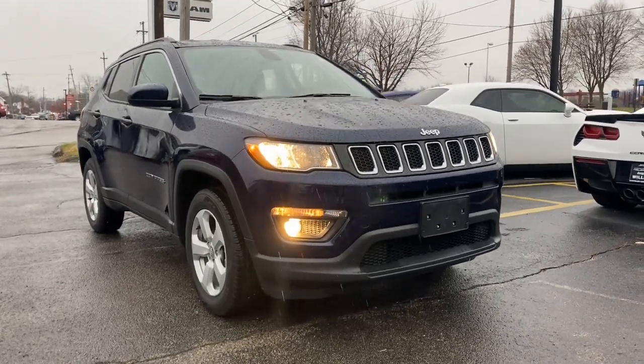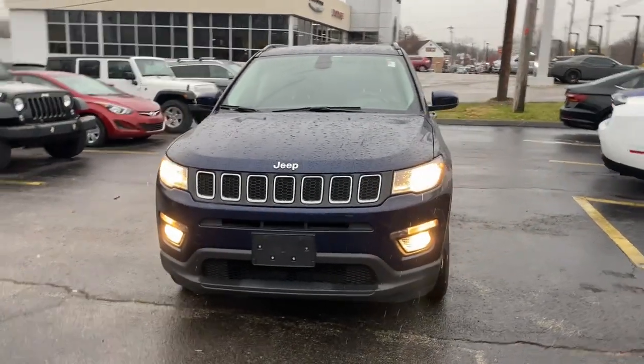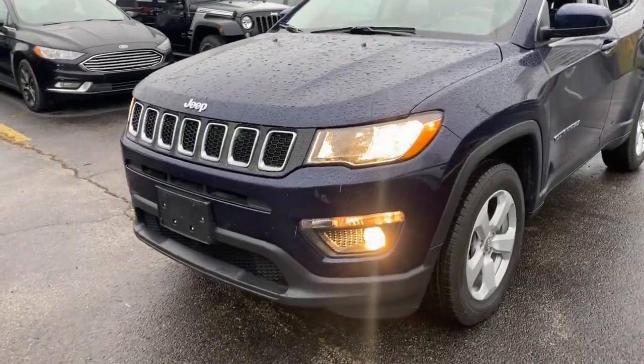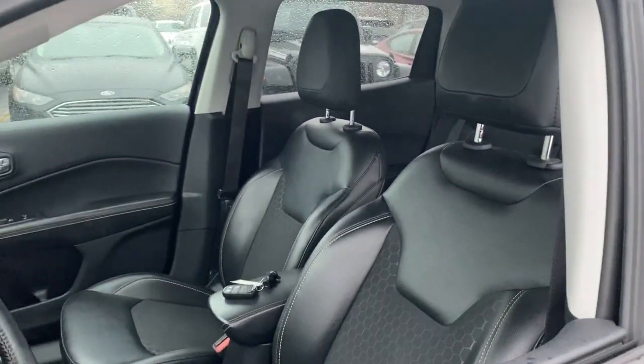Looking for your dream car? It could be the 2019 Jeep Compass. This vehicle still has fewer than 20,000 miles on the clock, so it won't last long. The Jeep Compass — the upscale, sophisticated compact SUV with advanced safety features to protect your most precious cargo.